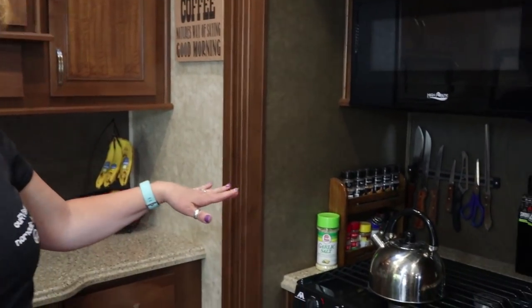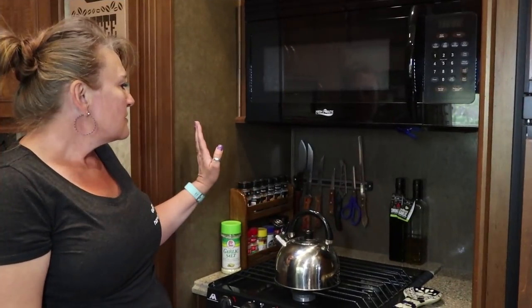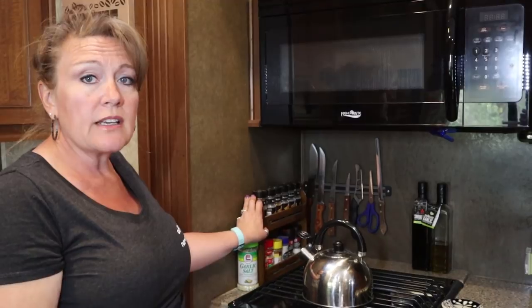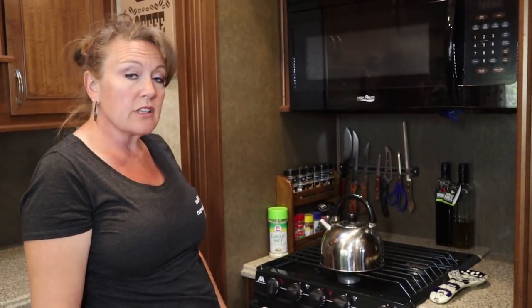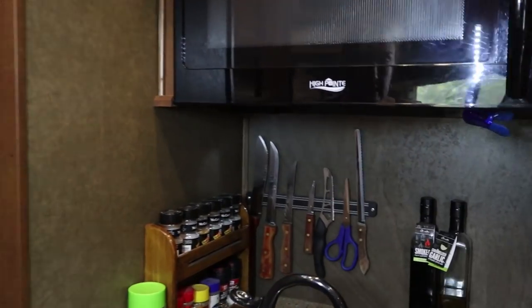A couple of additions we made in the kitchen that we use all the time are the spice rack — it wasn't the color I wanted so I stained it — and the knife magnet, which has been a great addition. We weren't sure how well it would hold while traveling, but it has done really well. In our previous trailers there was a knife block behind the stove; this one didn't have one, and the knife magnet has worked out really well because knives take up a lot of room in a little drawer.